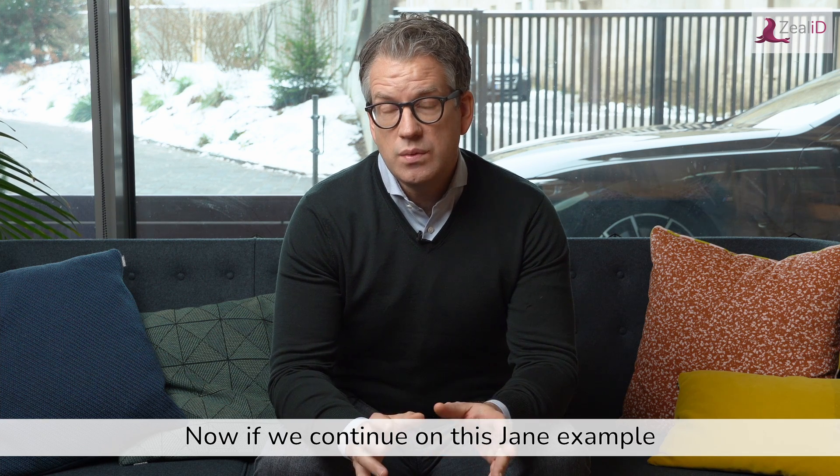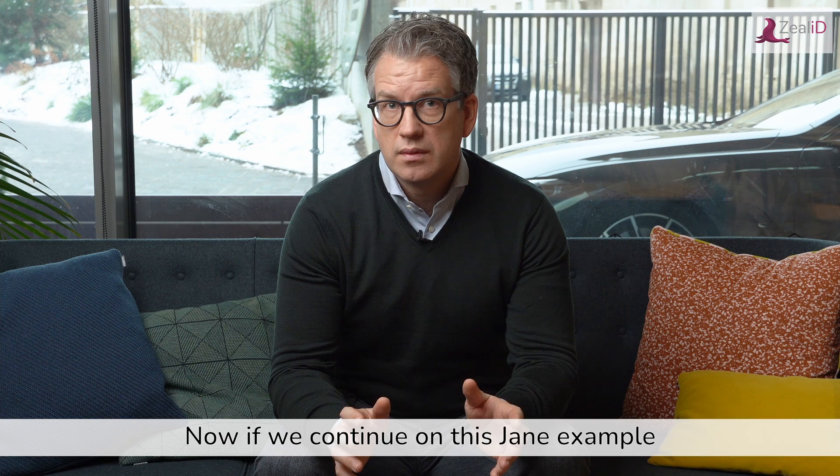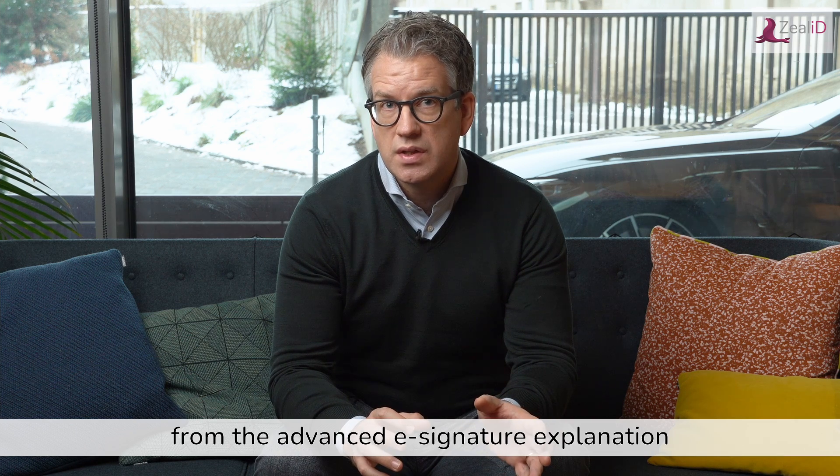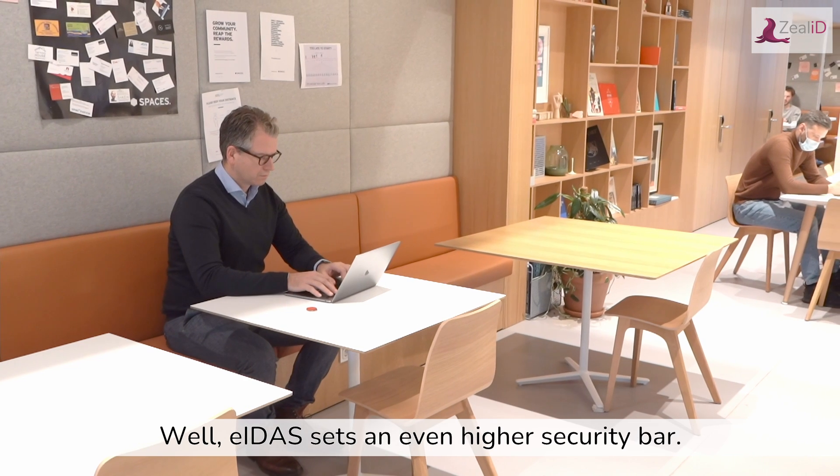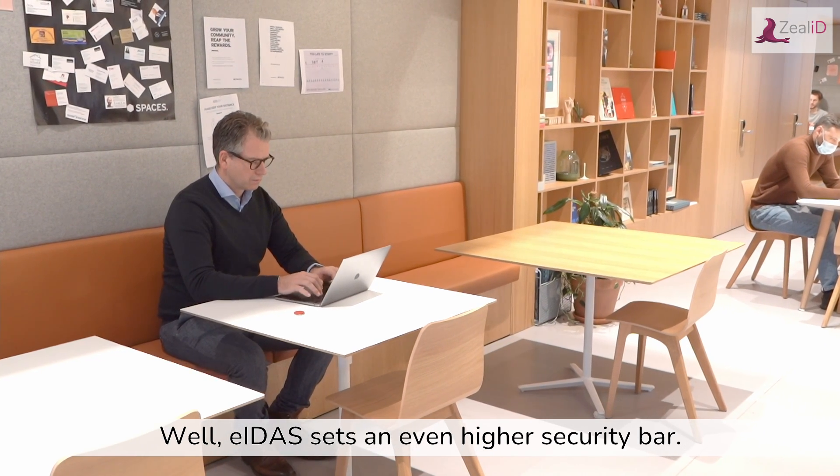Now, if we continue on this Jane example from the advanced e-signature explanation, what is then a qualified signature? Well, AIDAS sets an even higher security bar.